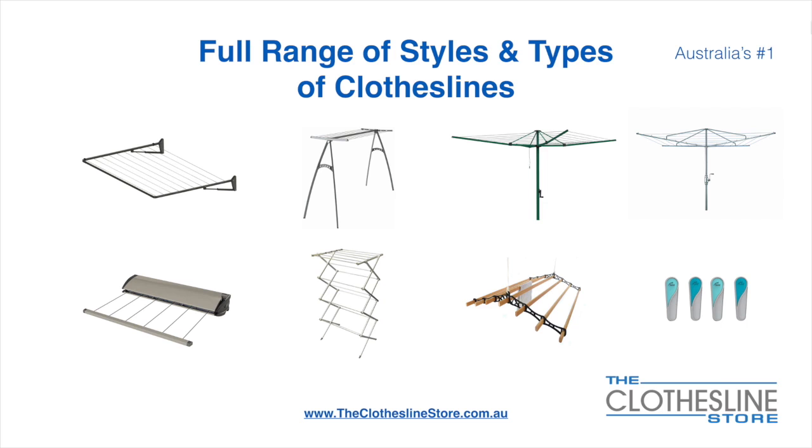We also carry retractable clotheslines, indoor-outdoor airers, ceiling mounted airers, and accessories which include products such as pegs.